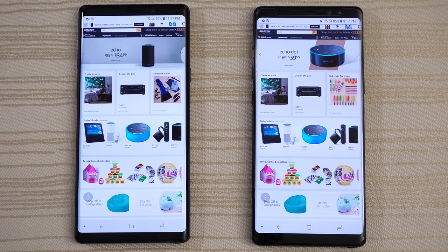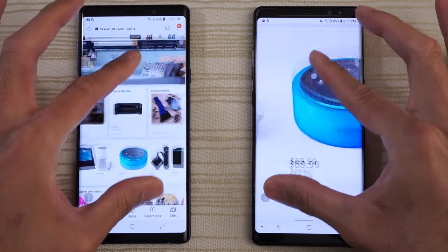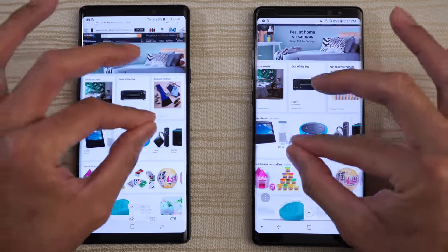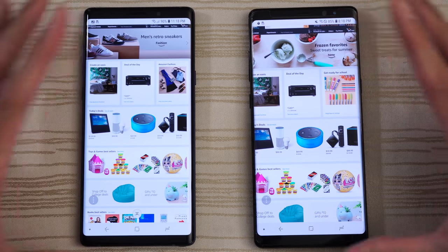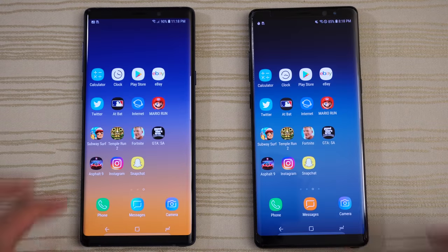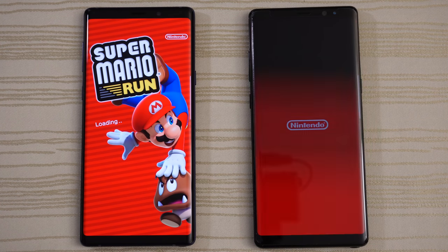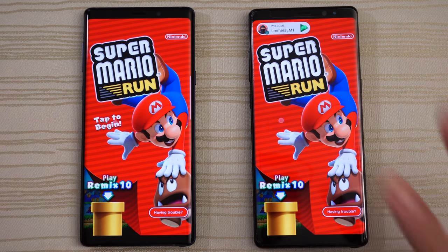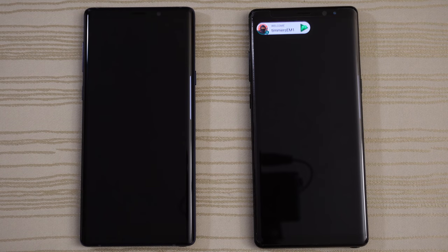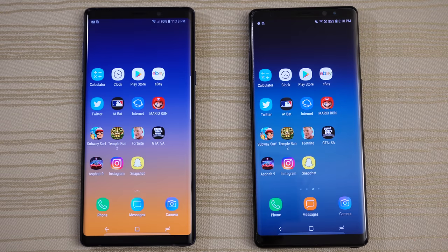A little bit faster on the Note 9. Looking at the progress bar — Note 8 just finished. Pinch to zoom — nice and buttery on both. Leave that on this page. Super Mario Run — give this to the Note 9. Tap to begin — Note 9 faster here also. Leave this in the background.